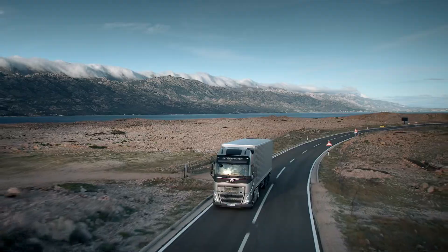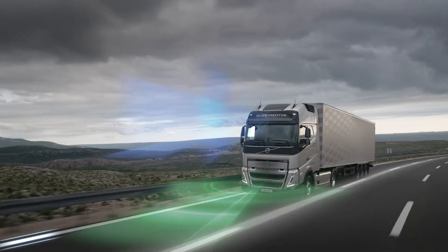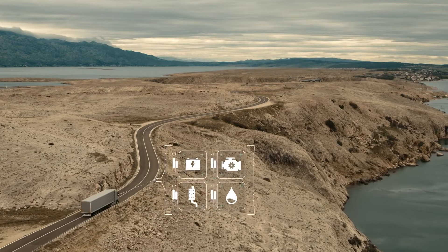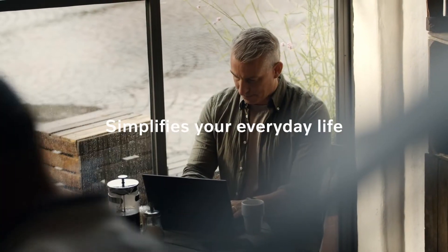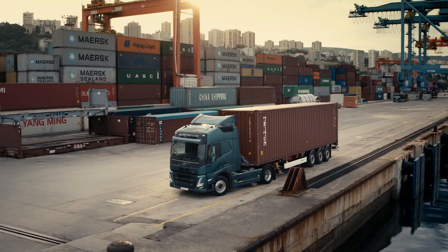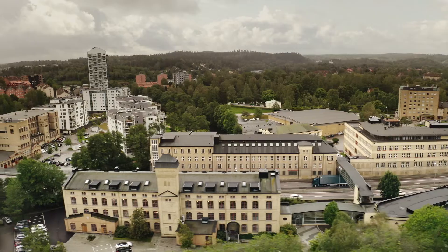Running a transport company and getting the most out of your trucks, drivers and trailers can be quite challenging. Volvo Connect simplifies your everyday life. Whether you drive your own truck or manage a fleet of them, it gives you the tools needed to run a compliant and efficient transport operation.